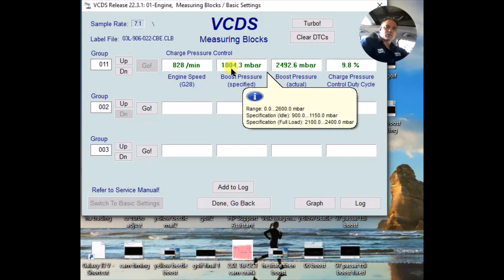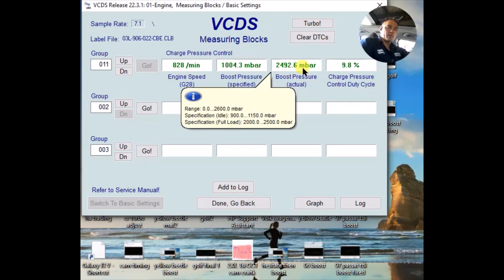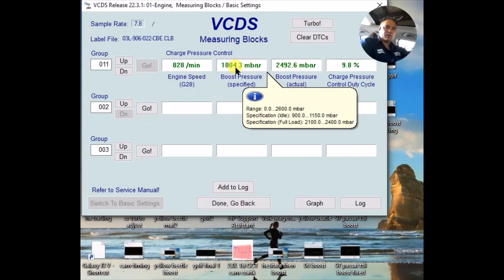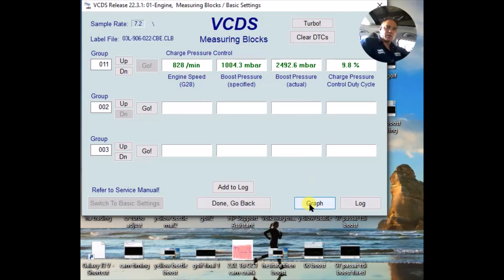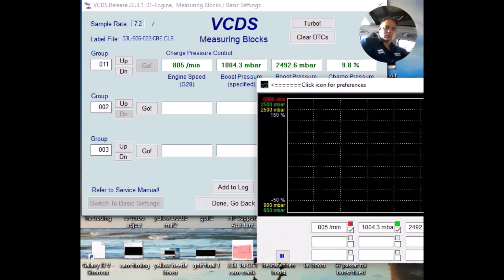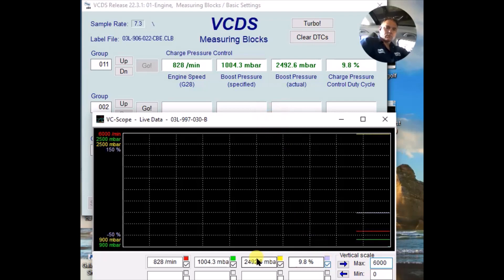Right off the bat there's a big discrepancy — here's what boost is expected to be versus what it actually is. The turbo can't make boost at idle, and there's not much fuel being injected either. But the sensor is showing almost full boost — 2400 millibar — when it should be much lower. It almost seems pointless to graph boost because it would just be maxed out. Let me change the scaling to 2600 so we can see the yellow line properly.